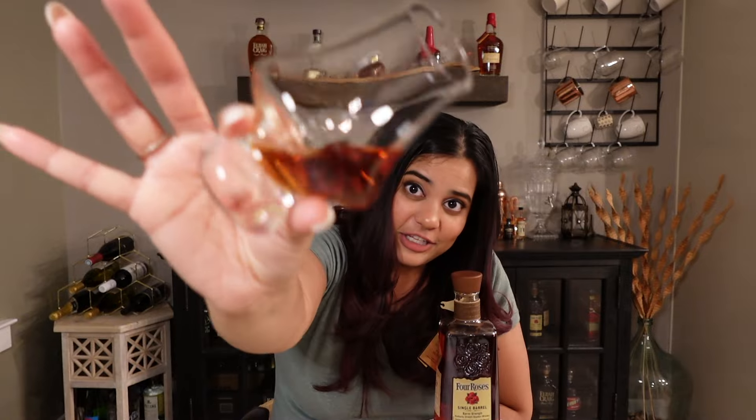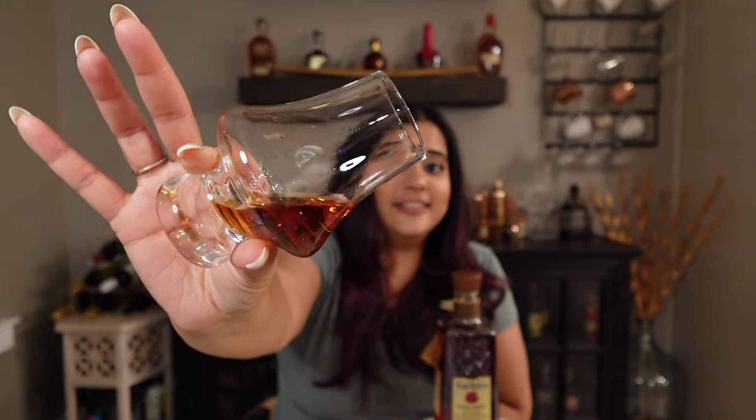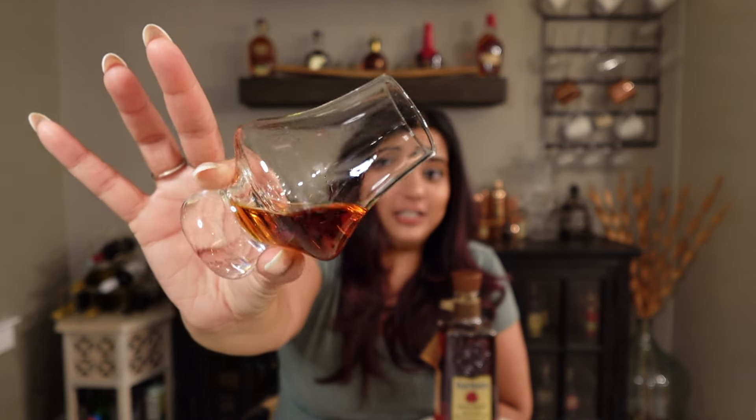I've never had this recipe before so I'm excited. There's the color at 125 proof — looks really good, it's really deep and dark. 10 years old, 10 months — they should have just let it age to 11 and called it even.